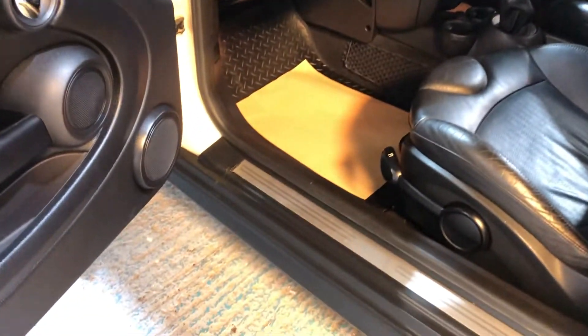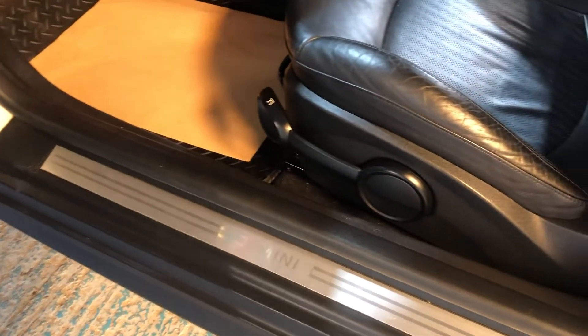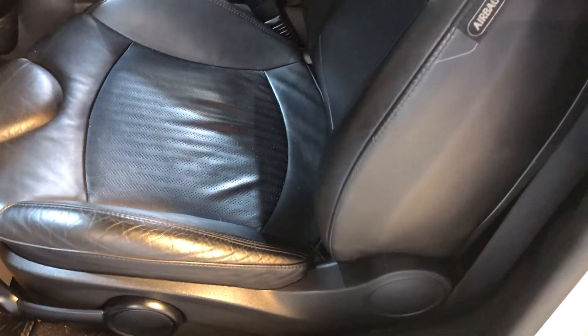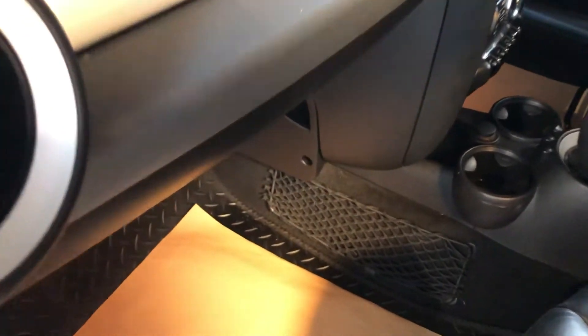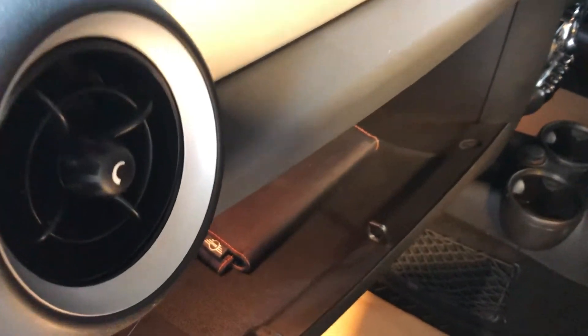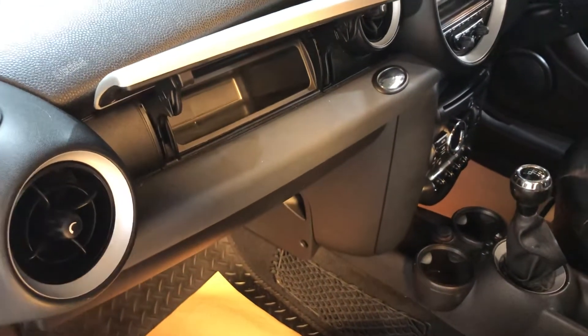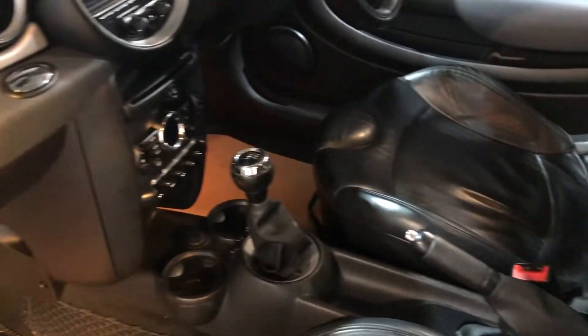Let's have a little look on the passenger side. Again, look at that height adjustment — even on the passenger side. Leather in beautiful condition. There's a decent-sized glove box, and also a secret one up there — when you press that down it opens. So it's got an awful lot going for it.